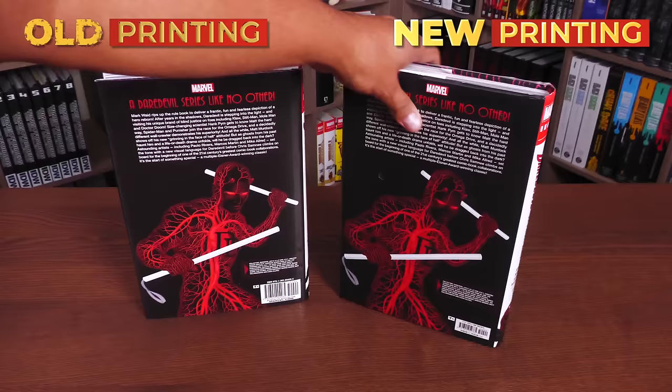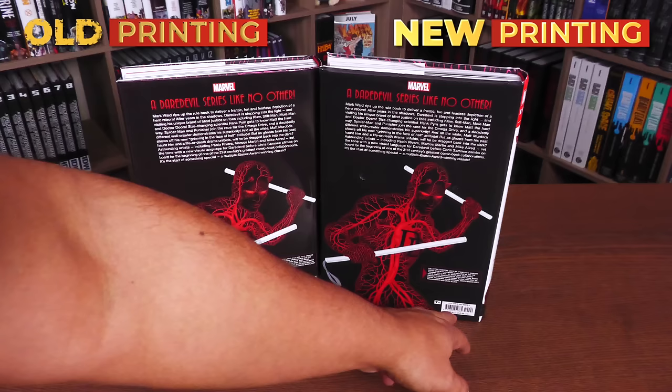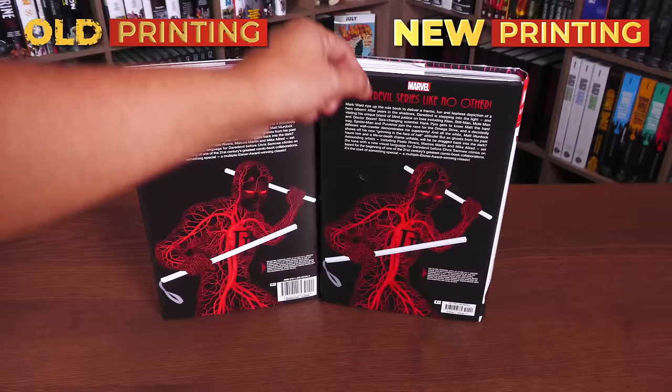And then the back of the book, looking identical, honestly. Rated 10+, and a Daredevil series like no other — and that's true. The ISBN looking a little bit smaller there, and the price on both of these is $100. So the new printing is $100, just like the original printing.